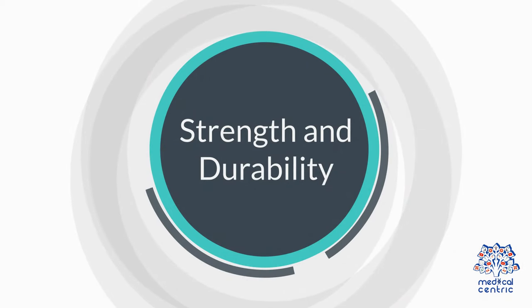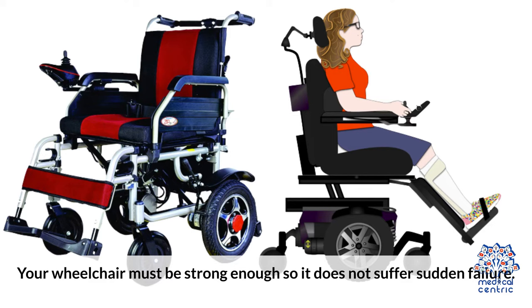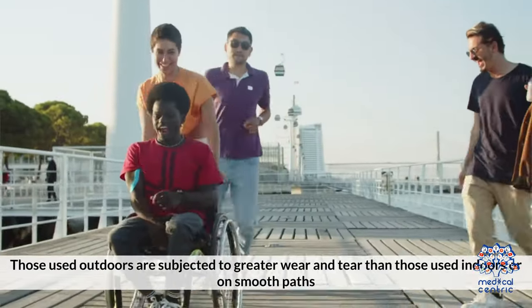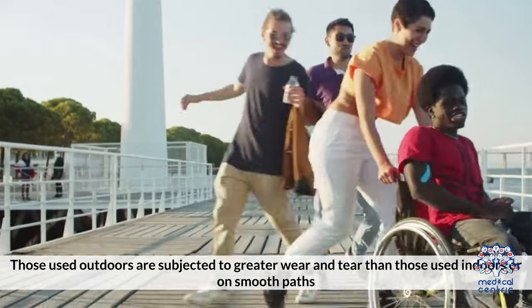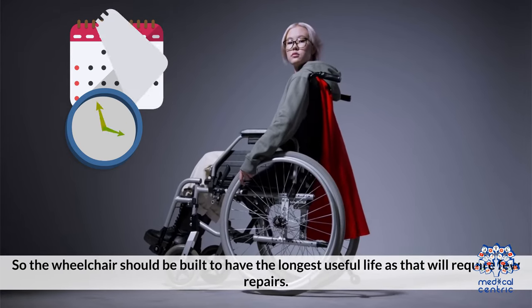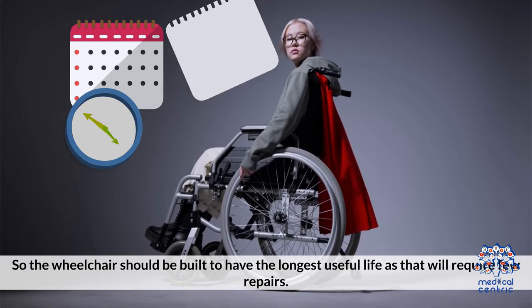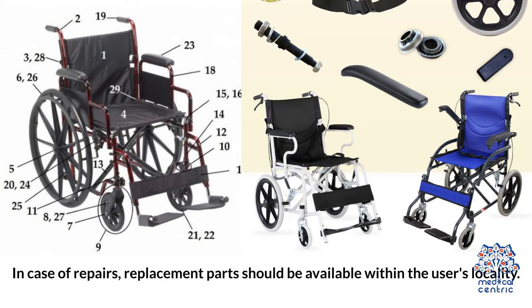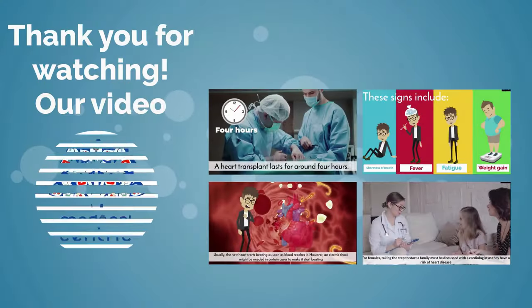Number 5 — Strength and durability: your wheelchair must be strong enough so it does not suffer sudden failure. Those used outdoors are subject to greater wear and tear than those used indoors or on smooth paths. The wheelchair should be built to have the strongest useful life, as that will require fewer repairs. In case of repairs, replacement parts should be available within the user's locality.